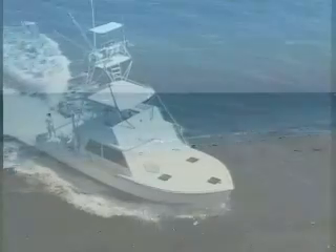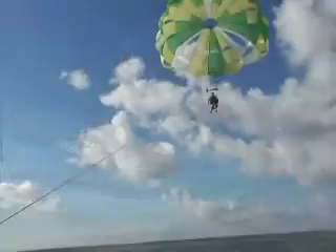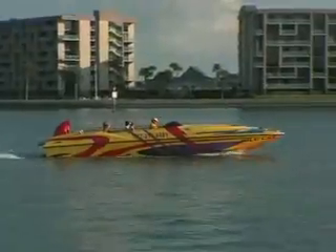There are also unlimited activities to enjoy right here in this area. We have world-class beaches for swimming, deep sea fishing, parasailing, boating, and of course you're not too far from all the famous theme parks.